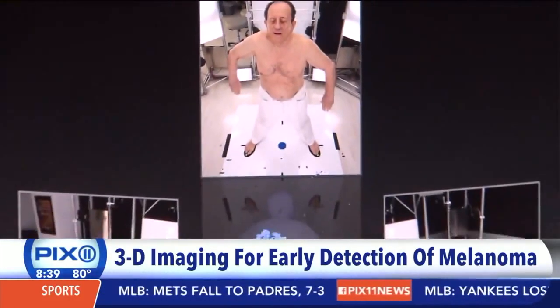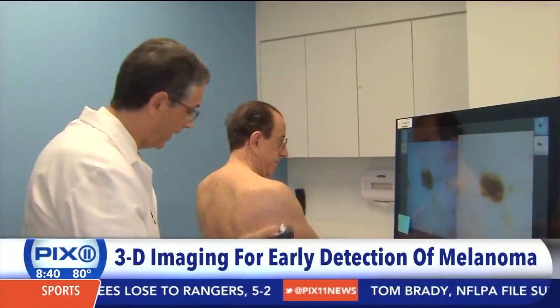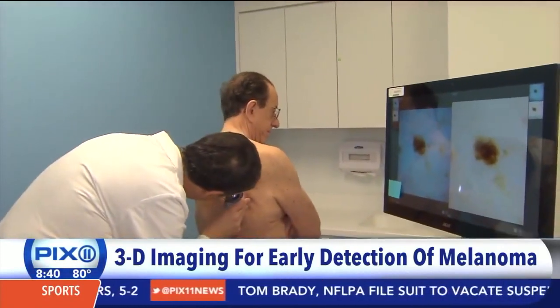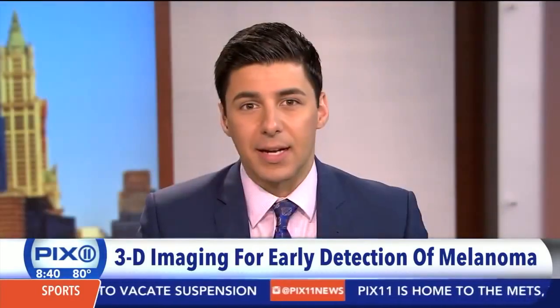And patients have no doubt loved the new technology. From the patient's perspective, it's been immediately obvious to them that this is indeed a leap forward. It's been exciting to see how excited the patients themselves are. To learn more about the melanoma screening and surveillance, you can go to mskcc.org. We'll also have the information on our website, pix11.com.